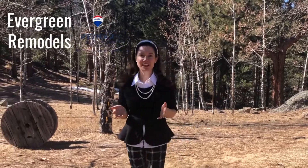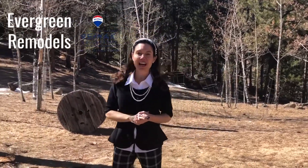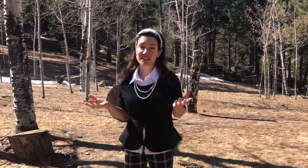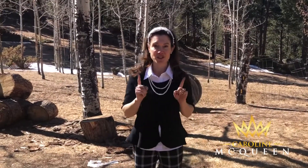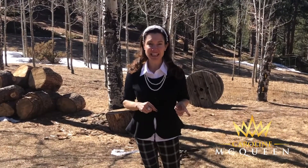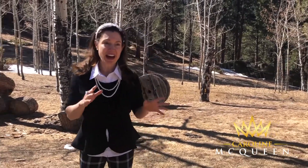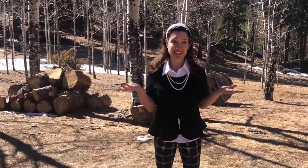Hi everybody, this is Caroline McQueen and we are with Evergreen Remodels. We live in one of the most beautiful areas in the world, but let's face it, a lot of our houses need updates. Today I have such a special treat for you. We are at Caitlyn's house in Soda Creek. She has transformed this house — it's unbelievable. I can't wait to show you the house and introduce you to Caitlyn. Let's get started.